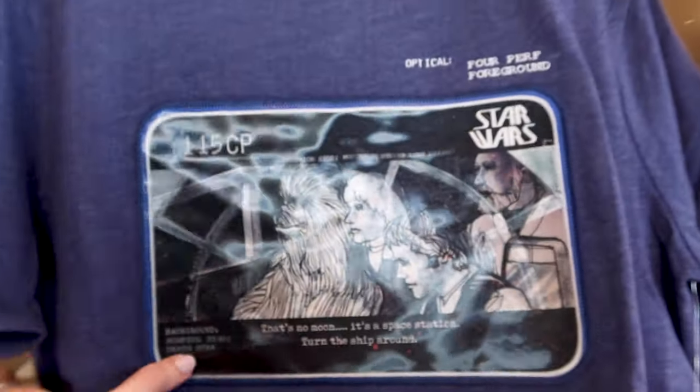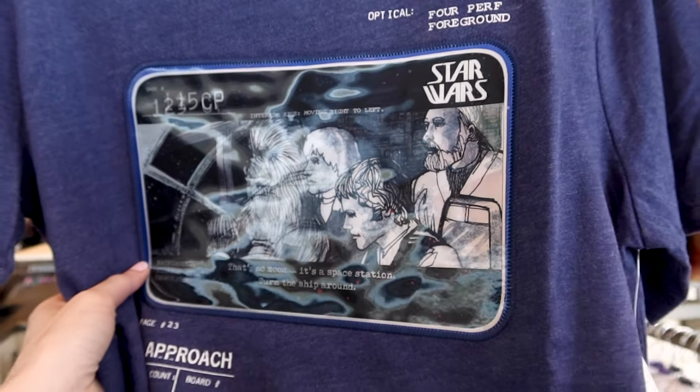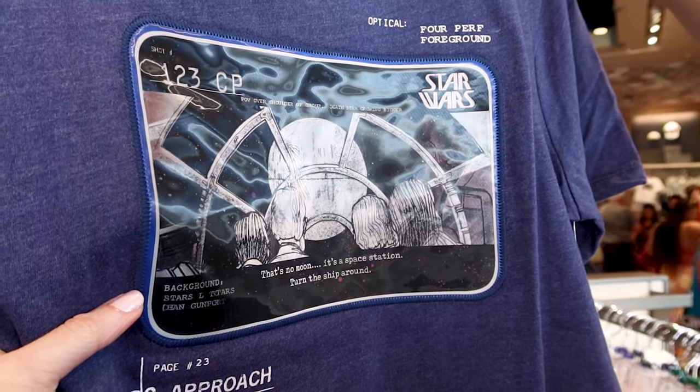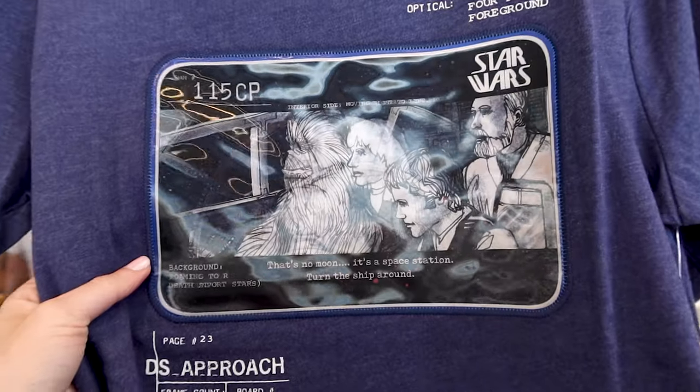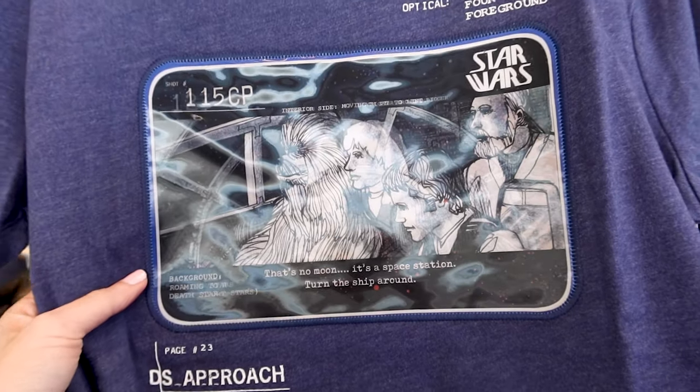They have another 45th anniversary t-shirt for $37 that changes image when you move it — one perspective and then from inside the ship. It says 'That's no moon, it's a space station.' Really cool fabric.